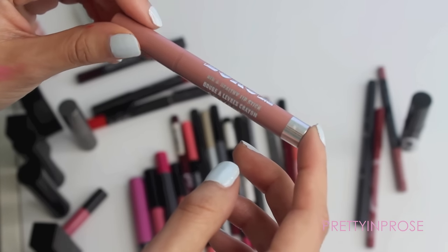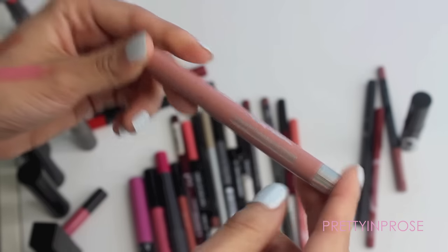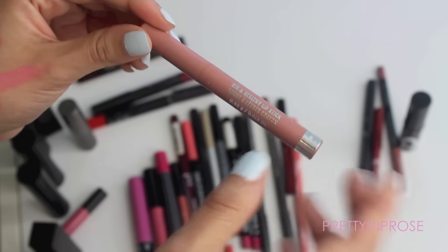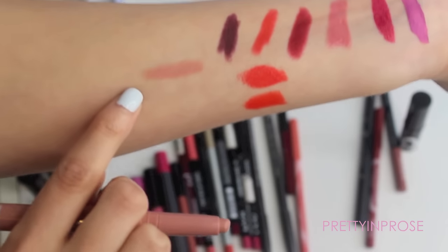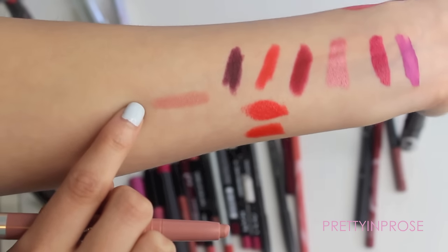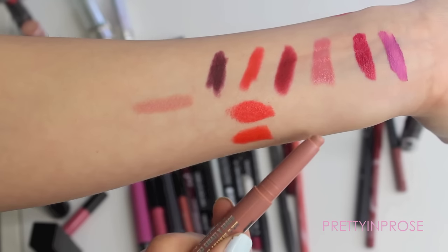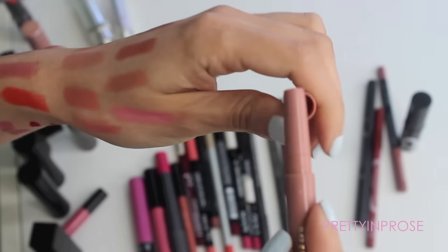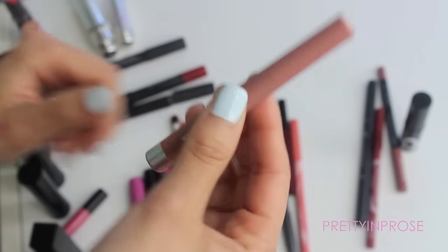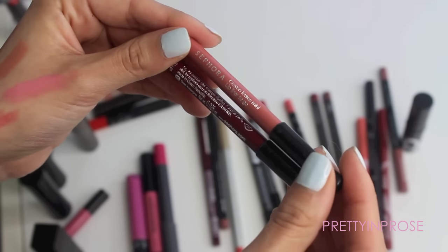Next I have this little mini lip pencil from Buxom — their Big and Healthy lipstick in the shade Sydney. It's one of those lip crayons that makes your lips feel a little tingly and minty. It's just a standard peachy nude color, really pretty. I love the feeling of this on my lips — it has a nice minty refreshing feel. I absolutely love this and will hold on to it.